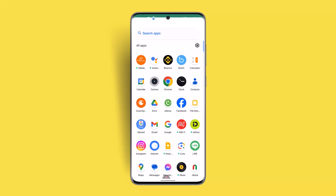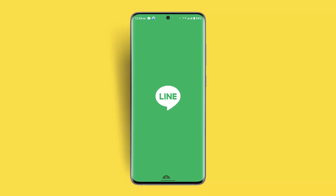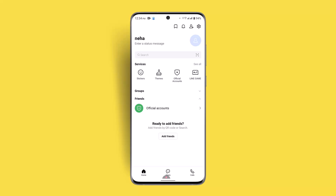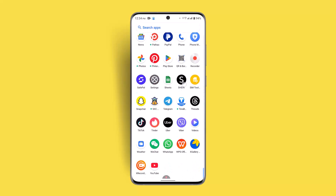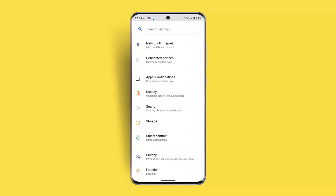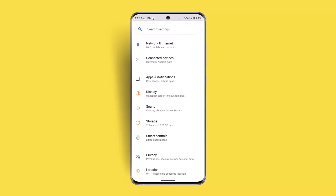First of all, it might be an internet connection issue. If you don't have a connection or if you have poor connectivity, that might be one of the reasons why you're having issues receiving messages on the Line app. You should ensure that you're connected to Wi-Fi or mobile data. Go to Settings, then Network and Internet, and check whether you're connected to a router or internet connection. If you're connected, you could try restarting your router, which should be able to fix it as well.